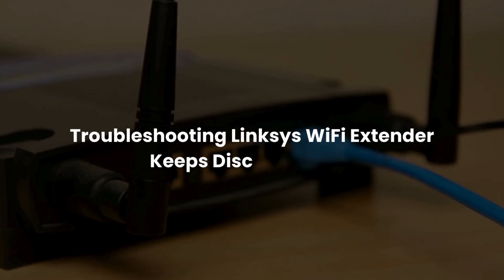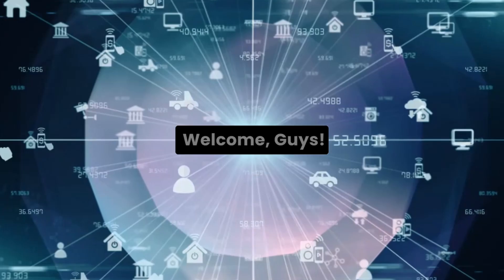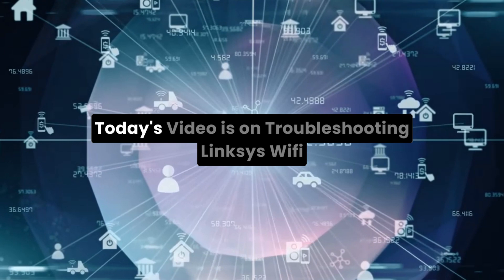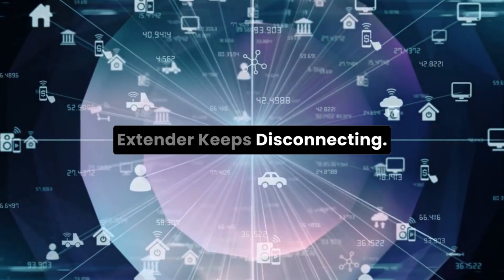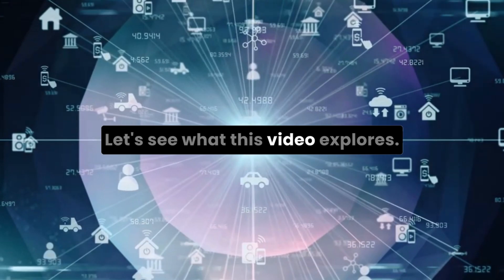Welcome guys. Today's video is on troubleshooting Linksys Wi-Fi extender keeps disconnecting. Let's see what this video explores.